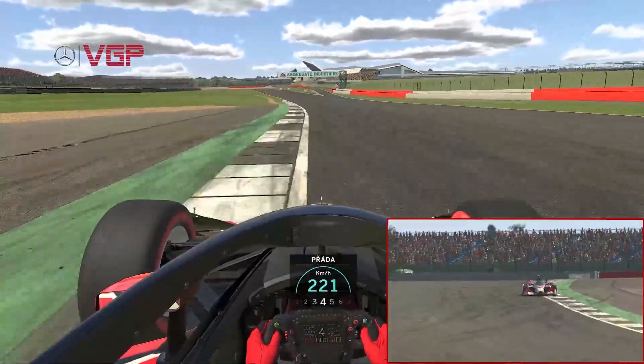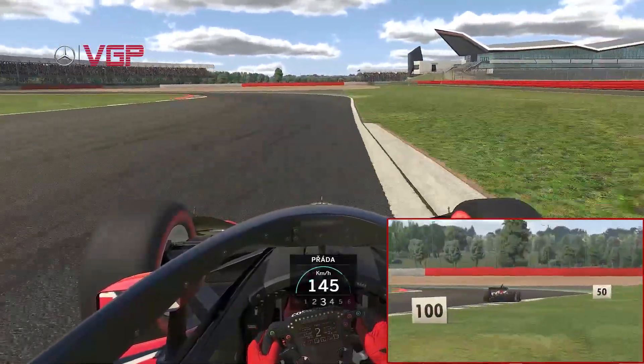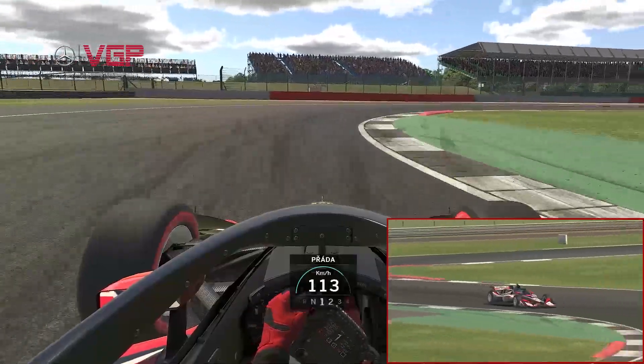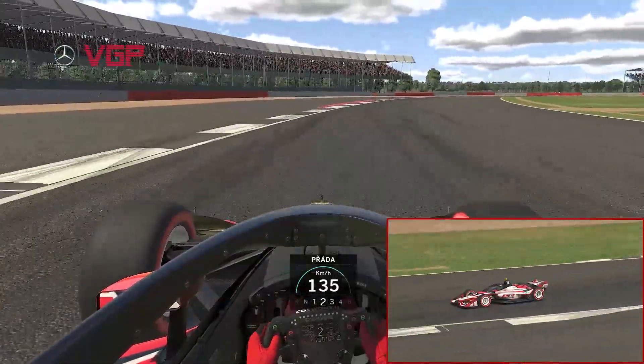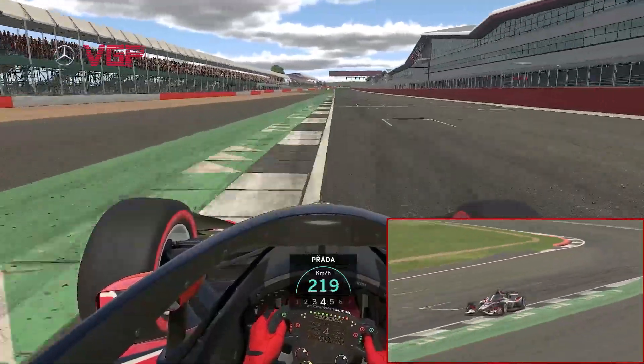Keep the car nice and steady as you come through the fast right-hander down the hill — slidey — and then it's a big heavy braking zone for Vale. Keep the car nice and steady as you come through the penultimate turn. It's very easy to lose a lot of time here through Club, and that is a lap of Silverstone.